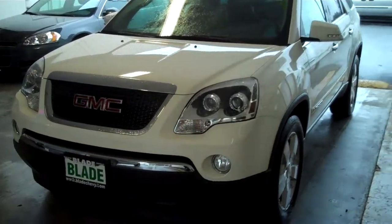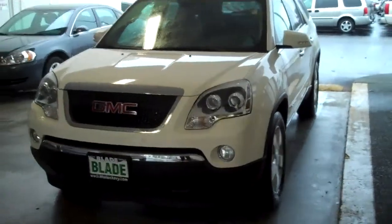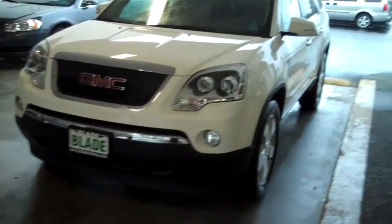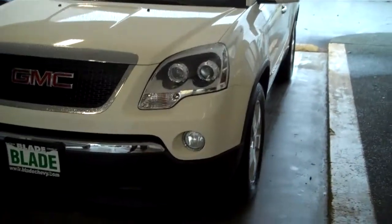Good morning, Doug Williams, Blade Chevrolet. Thank you for giving us a chance to show you the GMC Acadia Summit White Sport Package with Chrome.